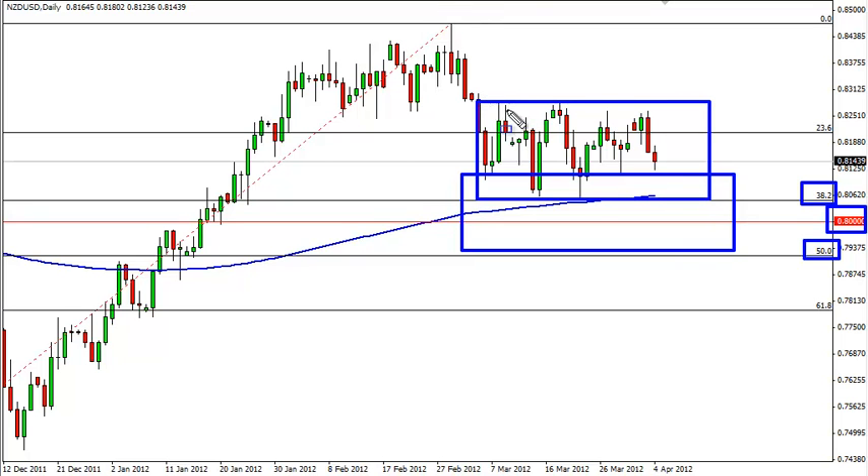At that point we'll have to figure out whether or not we're going to break the tops, and if we do, of course, then we would more than likely run to the recent highs. Nonfarm payroll comes out on Friday, and that could be the catalyst after a weak Thursday to turn around and push this pair much higher.